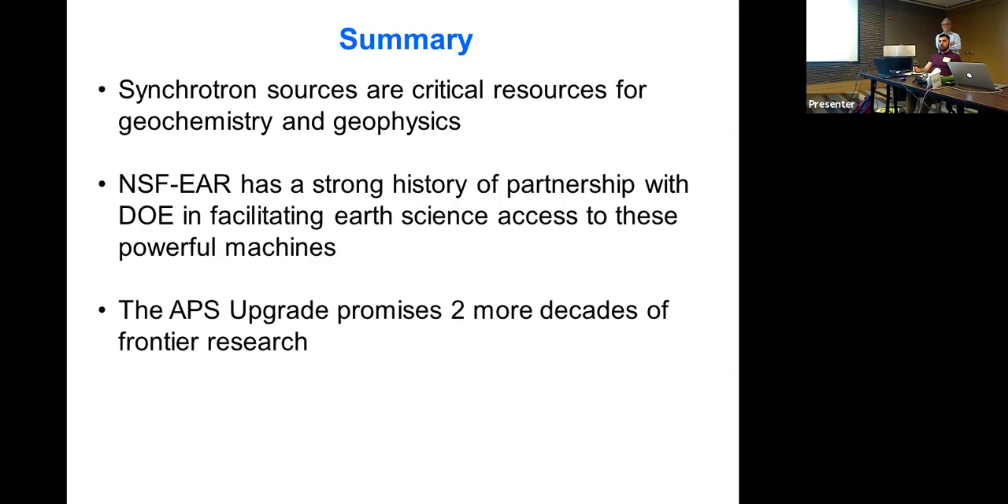Regarding how we decide on upgrades and new developments — both hardware and software — we don't have a very formal process. It comes from interactions of the staff with the users: users come, staff work with them constantly, and they discuss what users wish they could do that they currently can't. If something requires a big chunk of money, it goes into the next proposal. We always have forward-looking upgrade projects in our funding proposals, typically on the order of $300,000–$350,000.